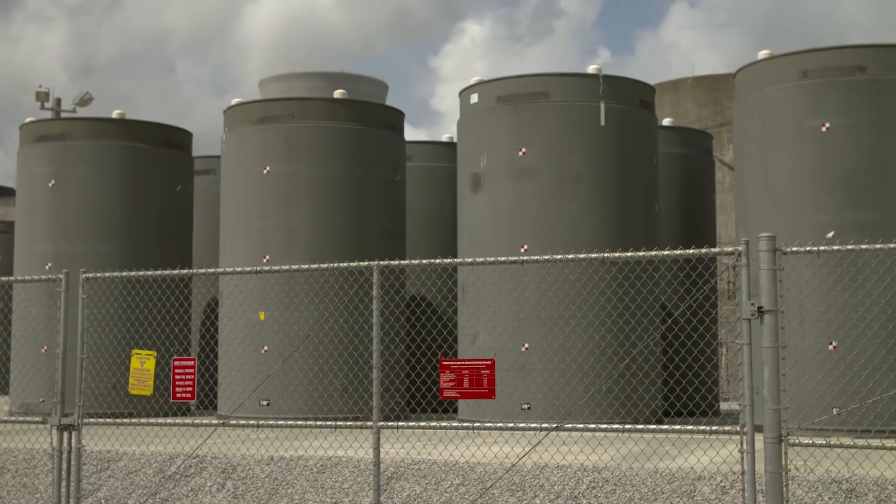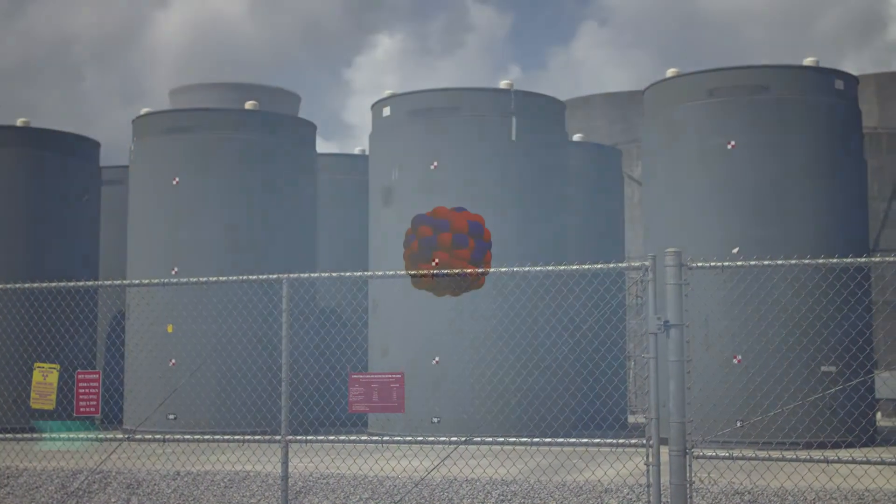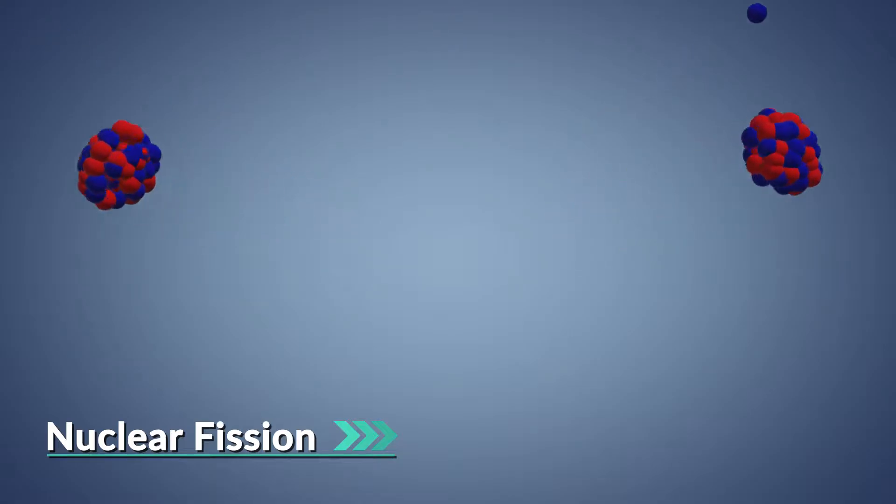One of the biggest challenges is storing the used fuel left over from these fission reactions. These byproducts are radioactive.